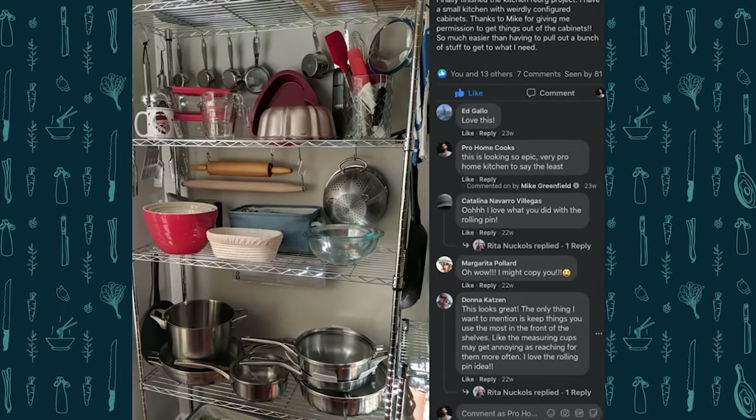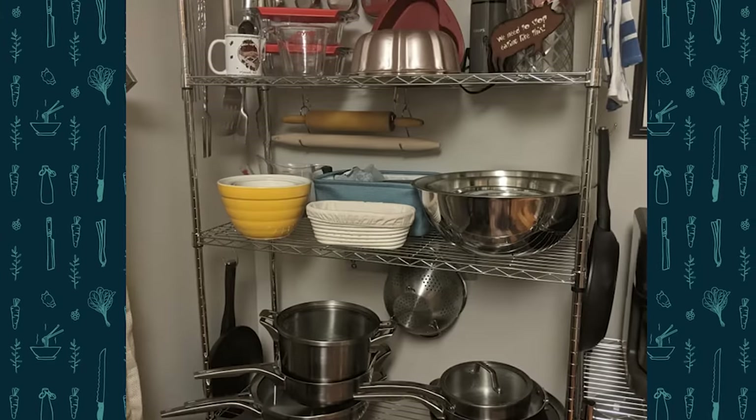Check out this picture right here — taken from a student in my Conquer the Kitchen course. This looks like efficiency, someone who's ready to go, a true pro home cook. Before everything was stuffed away in cabinets, she had a little bit of space in her kitchen, she put up a shelf, and she got organized and she got inspired.